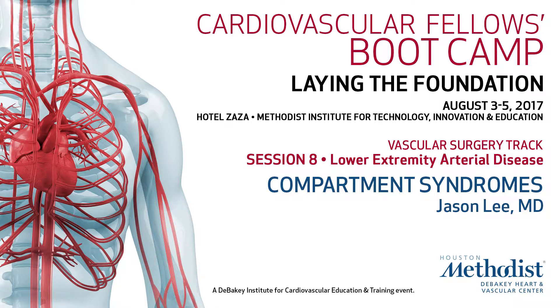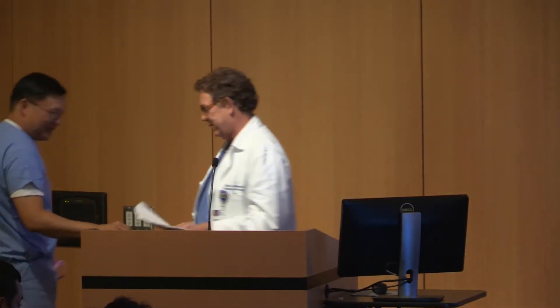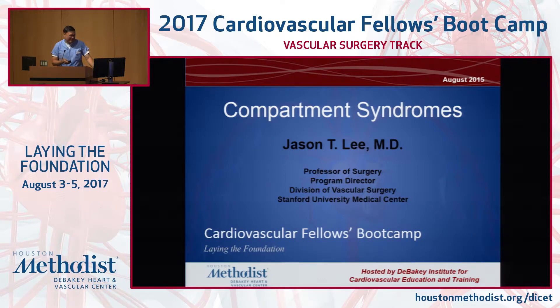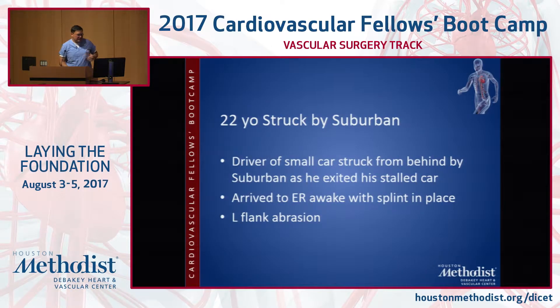All right, so who's up next? That is Jason. That's okay, Mark — you can come up and help him if you like. So Jason Lee is going to talk about compartment syndrome for us. I think that gets more entertaining every year, John. All right, I was going to talk about compartment syndrome. I'll start with a case.